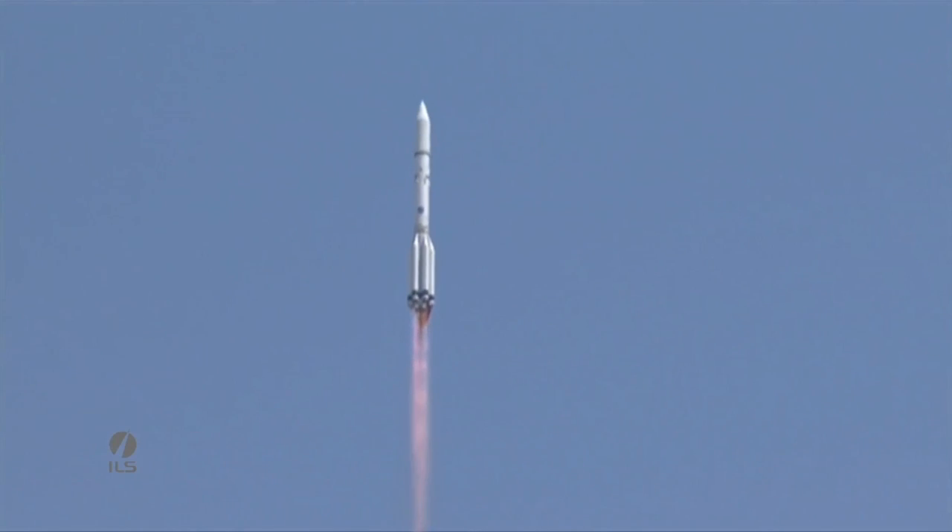About 10 seconds after liftoff, the vehicle does a roll maneuver to align the launch vehicle pitch axis with the northwest-easterly launch aspect.